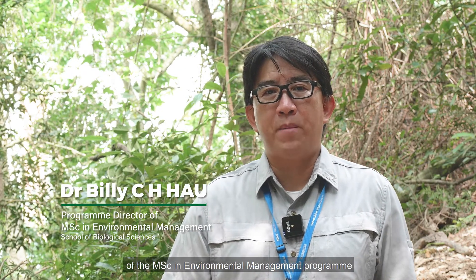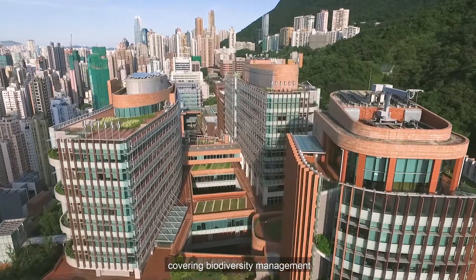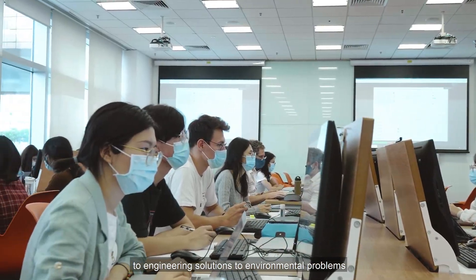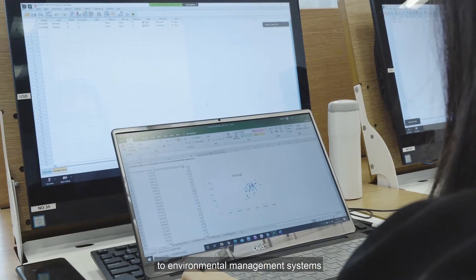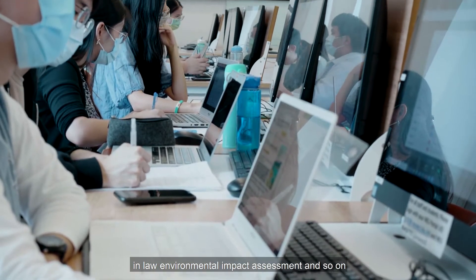There are three main characteristics of the MSc in Environmental Management programme. First, we have an encompassing curriculum covering biodiversity management, engineering solutions to environmental programmes, environmental management systems in law, environmental impact assessment, and so on.